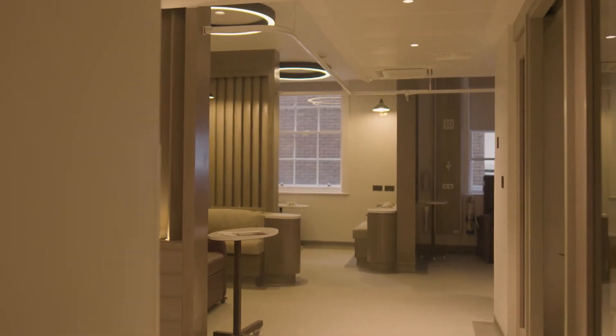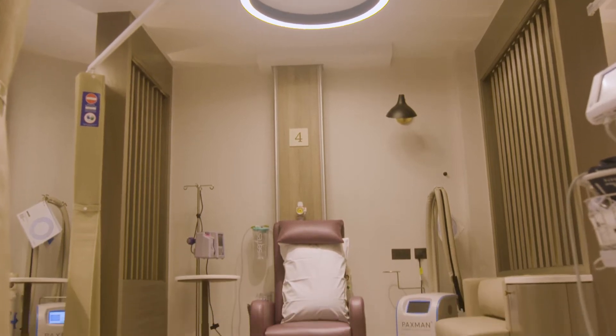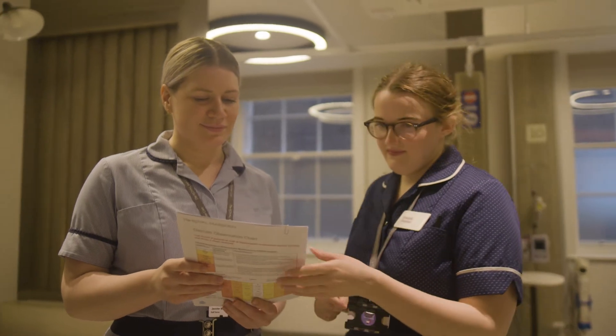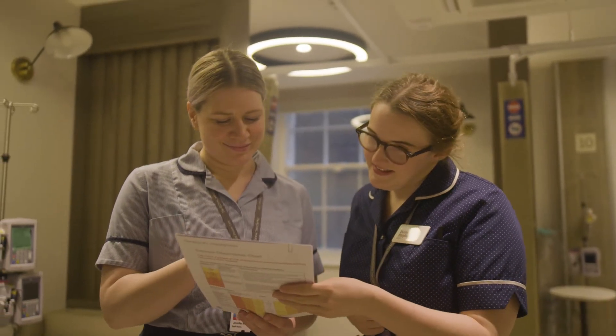Here we administer systemic anti-cancer therapies such as chemotherapy and immunotherapy. We refer to this as SACT treatment and it can either be given in the form of an injection, tablets or into a vein.